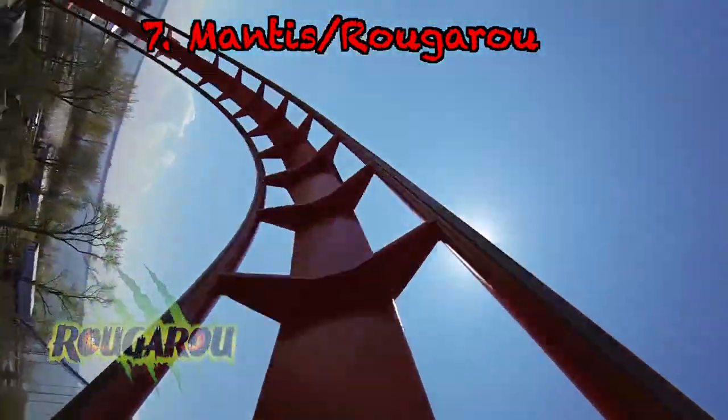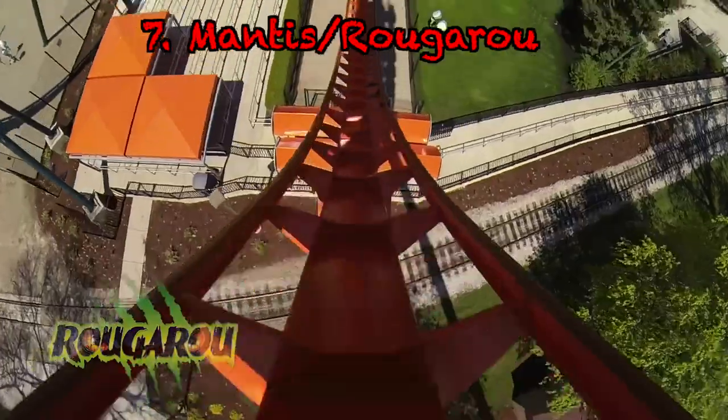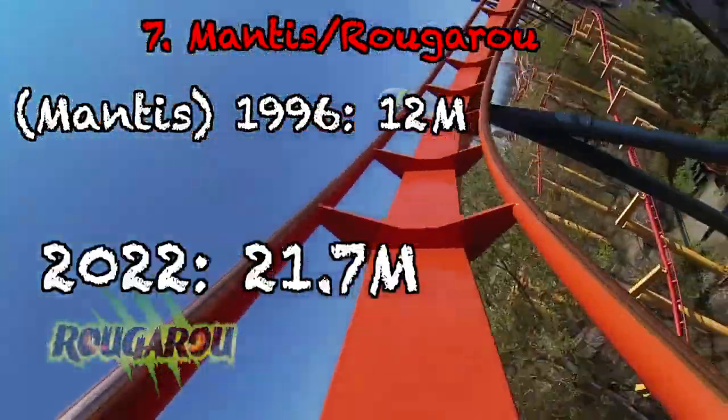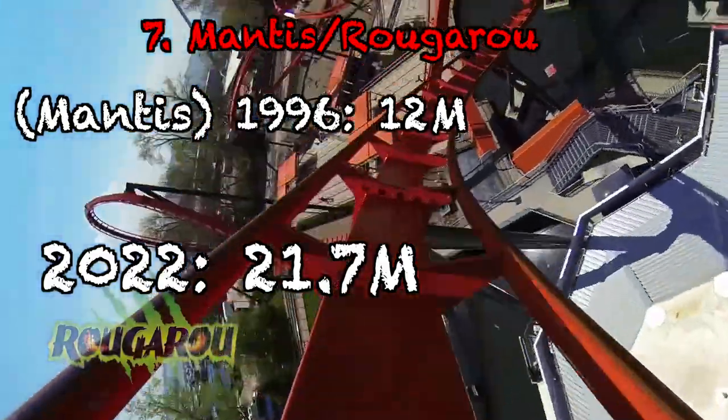At number 7, we have Mantis slash Rougarou. When Mantis was built in 1996, it cost $12 million, and that would be $21.7 million today. The reason we're saying Mantis slash Rougarou is because we don't know exactly how much it cost to switch the trains, but it would probably be pretty similar — pretty insignificant — so it would be roughly the same amount.